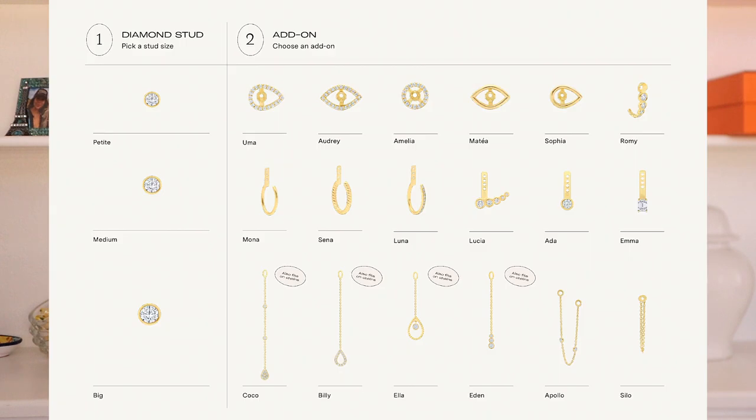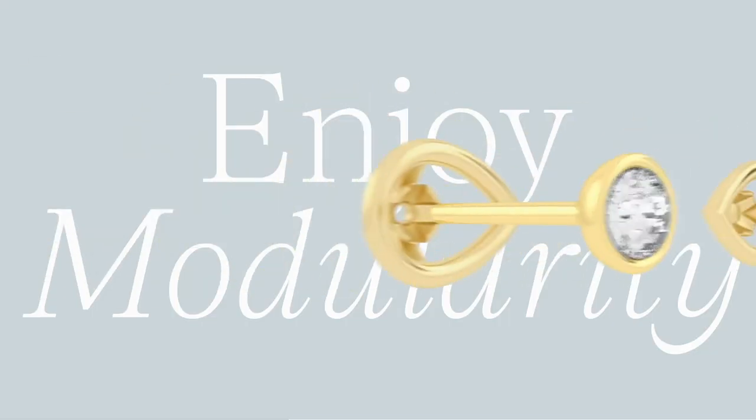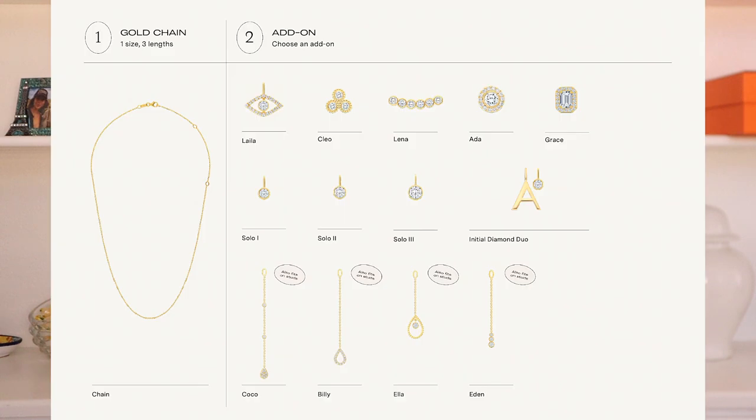I love the modularity and the versatile aspect of all of Idol's jewelry pieces. You can wear the stud earrings alone or with the add-ons, and they have a variety of different add-on options. So you only need to purchase these studs once and then create different earring looks. The same applies to the necklaces — you only buy the chain once and then create different necklace looks with the different add-on pendants.